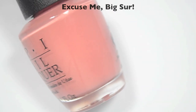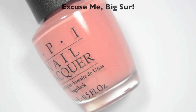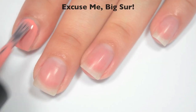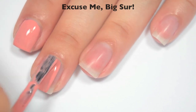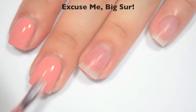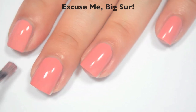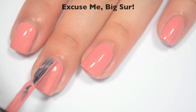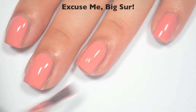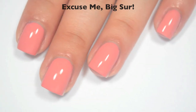The next polish is called Excuse Me, Big Sur, and this is like almost a lighter salmon-y pink color. Here is one coat — this one covers really well on that first coat. It's a little tiny bit streaky, but a lot of those are leveling themselves out as it dries. Not quite a one-coater, but pretty close, and a great formula. Here is two coats — this one does cover completely in two. I think after this one is used a couple of times and it thickens up a little bit, you could probably easily get it opaque in one coat. So there is two coats of Excuse Me, Big Sur.